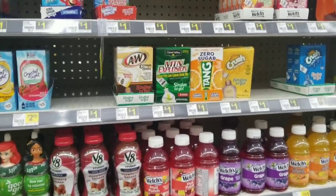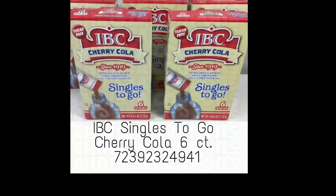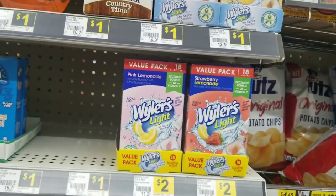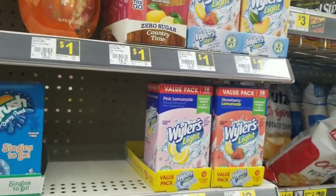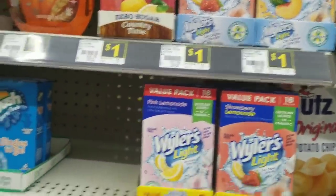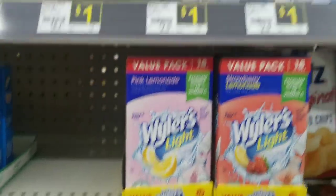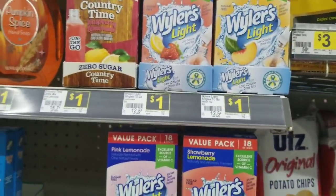We also have IBC singles to go, cherry cola flavored. The next two things are gonna be Weiler's Pink Lemonade and Strawberry Lemonade, but they're eight count. It looks like what's happening is they're putting them in new 18 count boxes, so you're gonna be looking for the eight count.